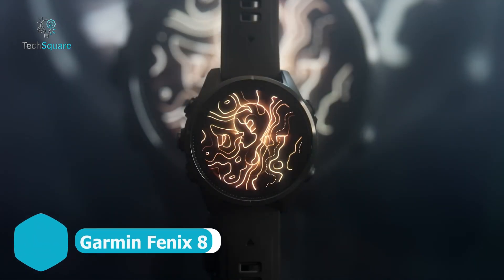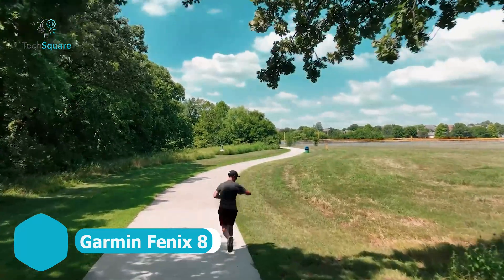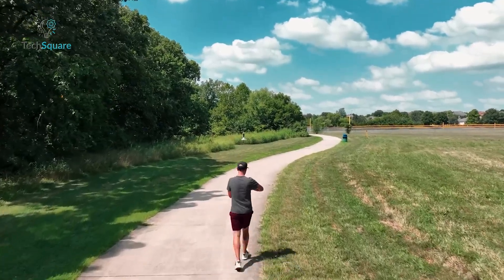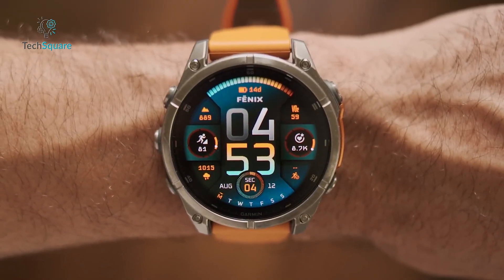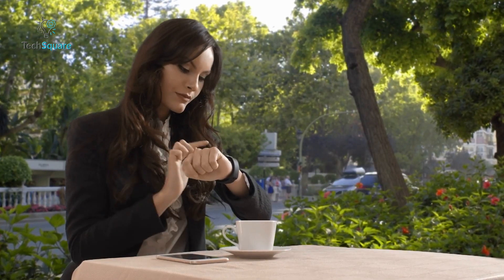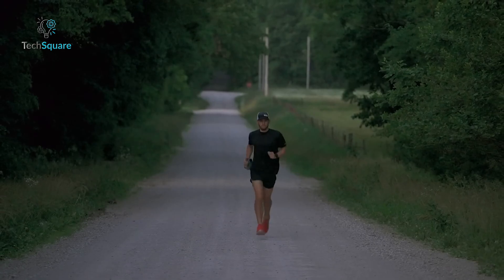The Garmin Fenix 8 takes fitness tracking to the next level, offering athletes and adventurers a powerful ECG feature to monitor heart health on demand. With a quick scan, it checks for signs of AFib, helping users catch potential heart issues early and share data easily with their doctors.